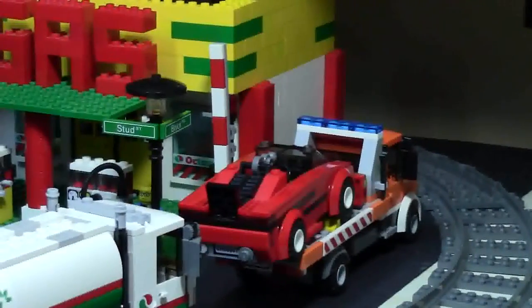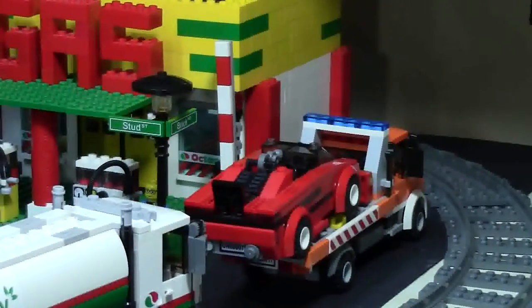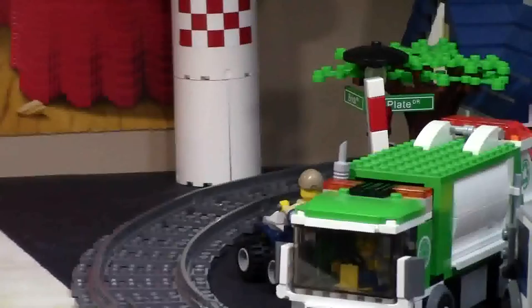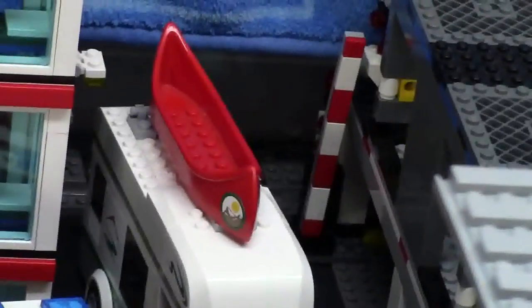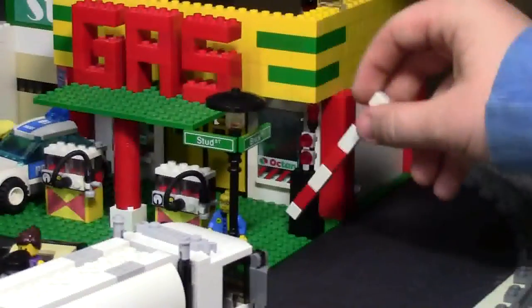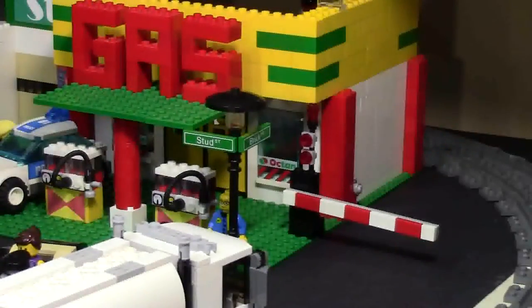Another thing I did — at every single entrance and exit to the city, I put these crossing warnings for the trains. There's a total of five rail guards across my city and there's nothing too fancy about them. When the train's coming by, they go down, and then there's some little lights. I think they're kind of cool.